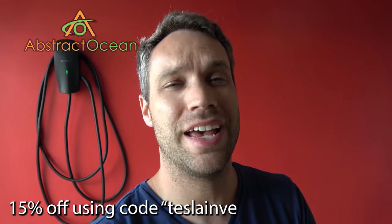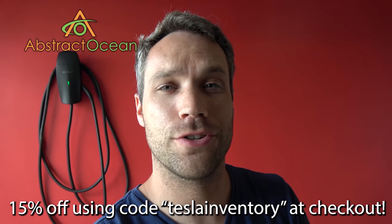As always, a huge thanks to our channel sponsor Abstract Ocean. If you guys are looking to accessorize your Model S, X, or Model 3, definitely check them out. Using code TESLAINVENTORY — all one word — will get you 15% off your first order. Thumbs up if you enjoyed it, go ahead and click here to subscribe, check out some other ones, and we'll see you guys in the next one. Bye!